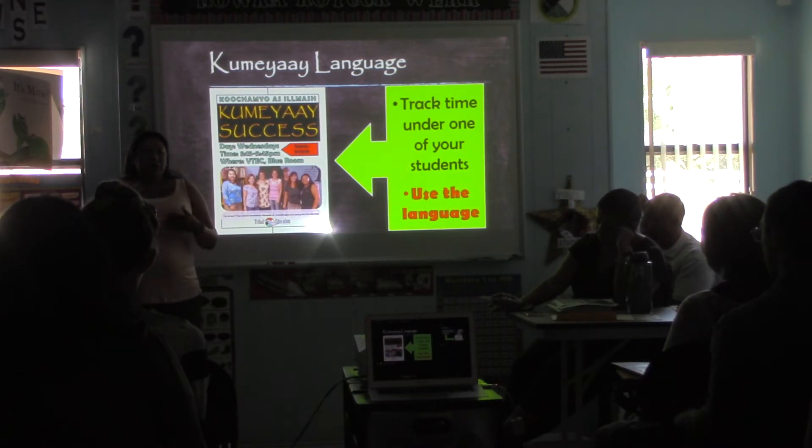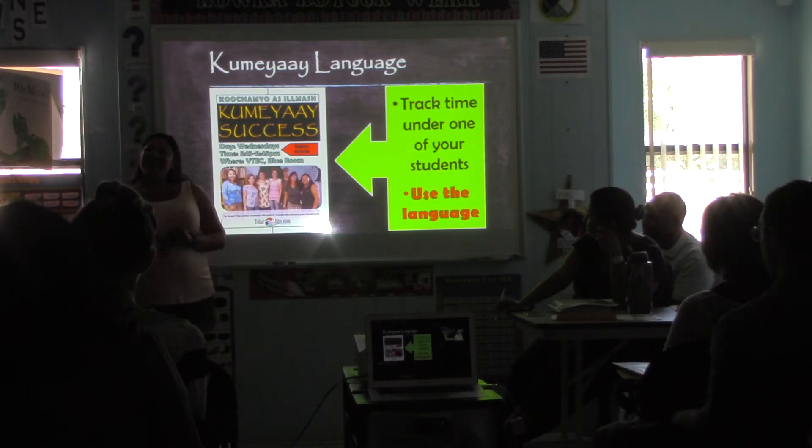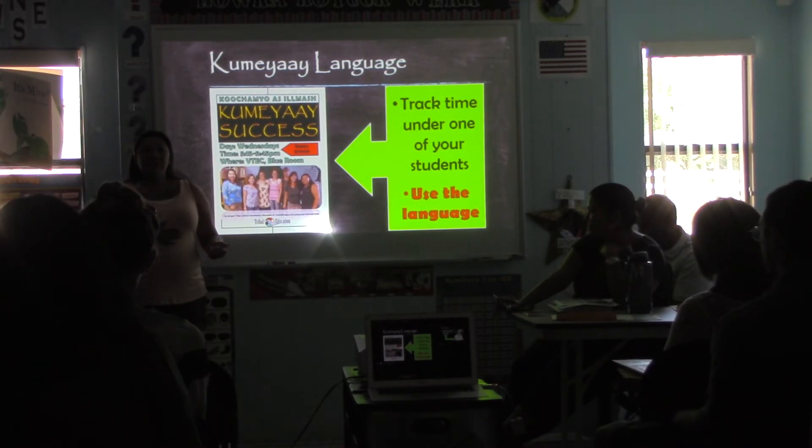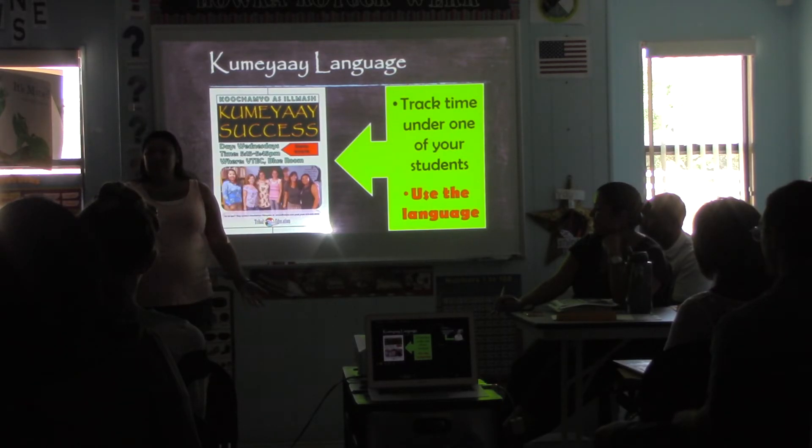I encourage that whatever we do learn, you use it with your students. And don't get it twisted — your kids know this language. There are kids we've worked with since they were two years old. So if they try to pull the 'I don't really know how to say that' or 'I don't know, you tell me' — they know it. Don't let them fool you. If you're using it with them, I believe it will help create a comfort for them to use it back with you.